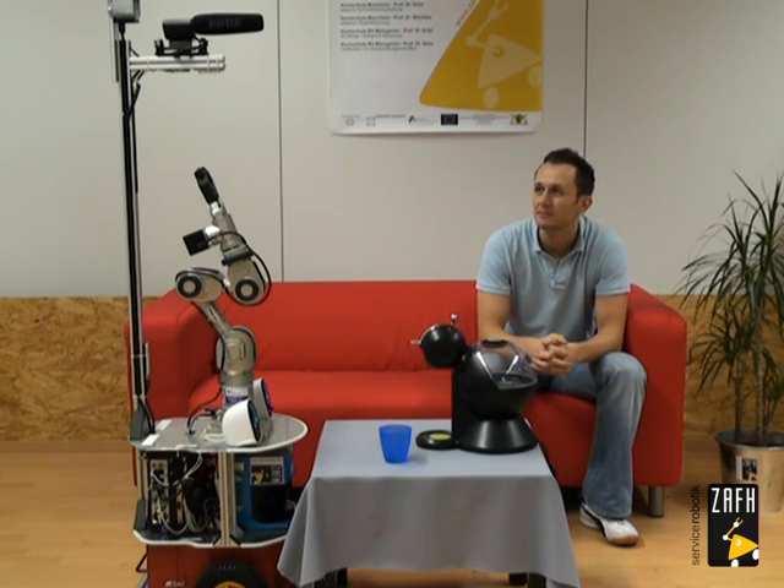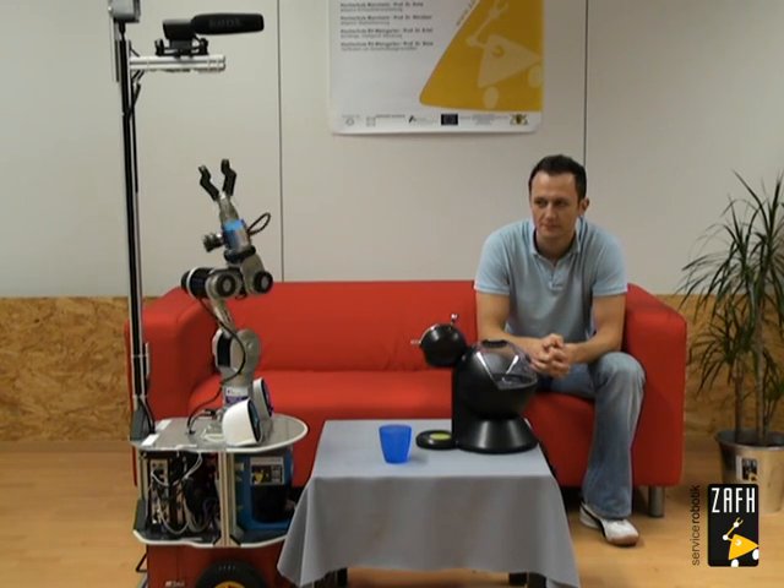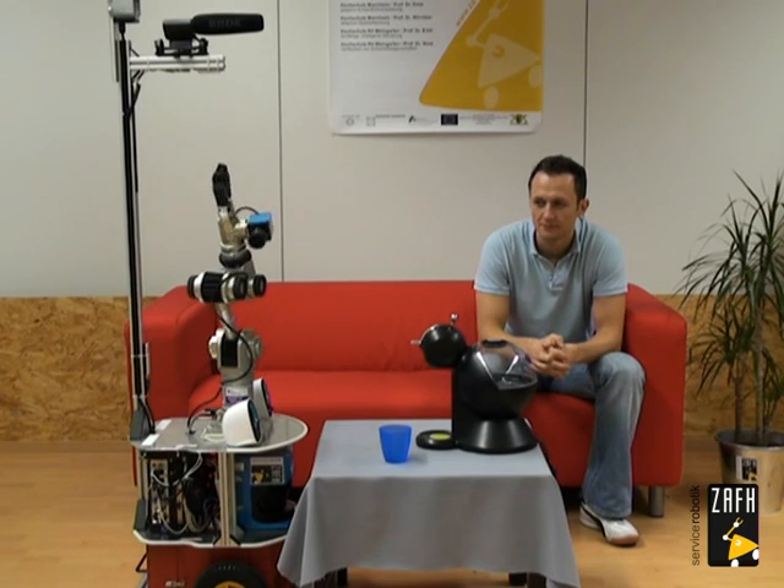Make coffee. You want me to make coffee? I do not know how to do this yet. Please show me.